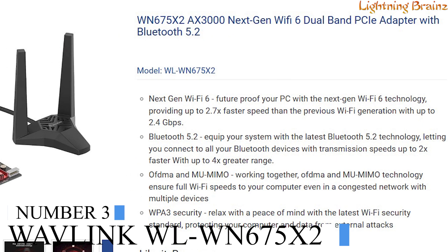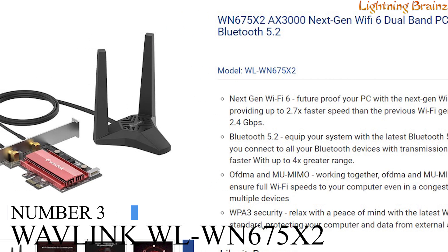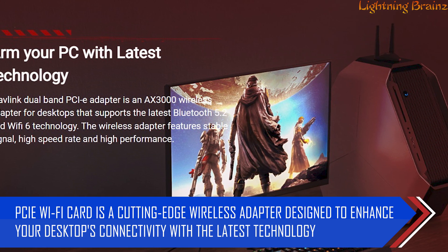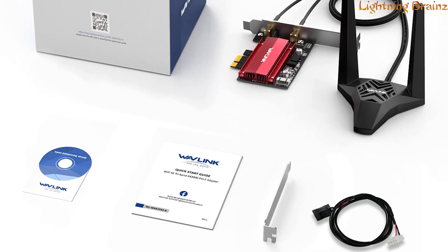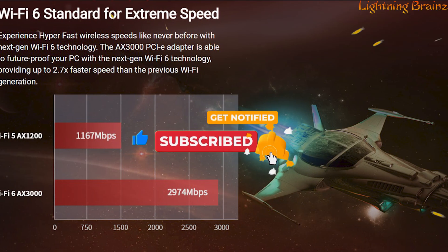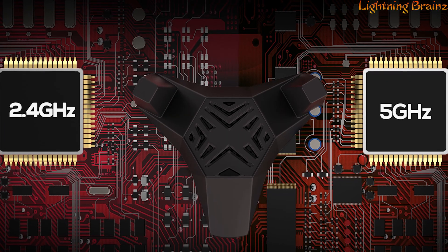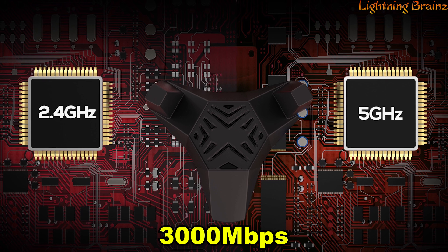Number 3: Wavlink WLWN675X2. The Wavlink WLWN675X2 PCIe Wi-Fi card is a cutting-edge wireless adapter designed to enhance your desktop's connectivity with the latest technology, featuring Wi-Fi 6 and Bluetooth 5.2. This AX3000 adapter ensures high-speed data transfer rates and stable signals for optimal performance. With Wi-Fi 6 standard, experience hyper-fast wireless speeds, providing up to 2.7 times faster speed than its predecessor, supporting dual bands 2.4 GHz and 5 GHz with a data transfer rate of up to 3,000 Mbps.